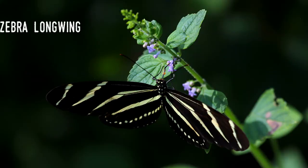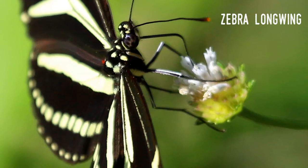Zebra longwings are both beautifully striking in appearance and remarkably graceful. They typically fly gently from flower to flower and rest on them long enough for fans to genuinely enjoy their beauty. This makes them one of the most popular butterflies in the state.